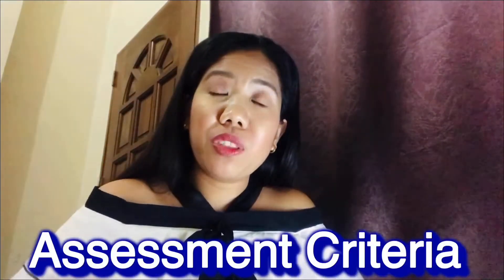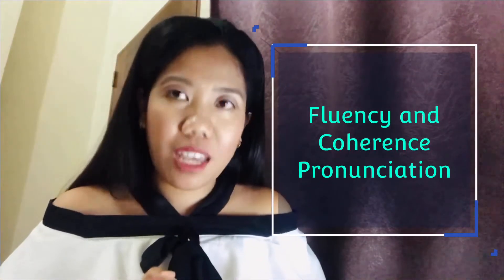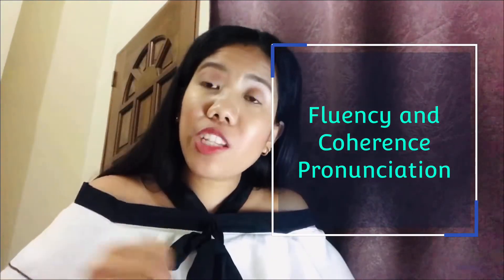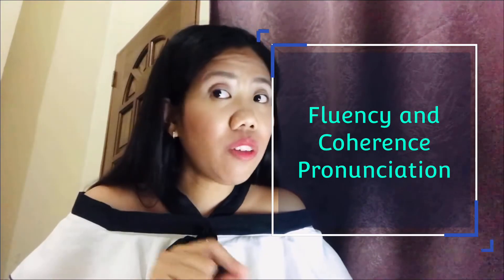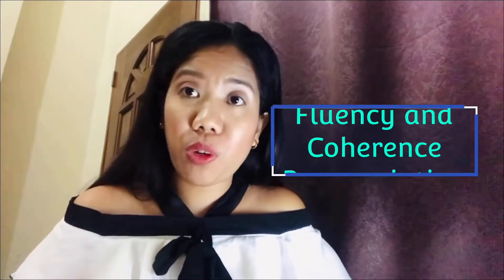Now I will talk about the assessment criteria in IELTS speaking — how you will be scored and what they are going to look at. Number one, they will look at fluency and coherence. Number two, they will look at pronunciation. For fluency and coherence, they will look at the range of your vocabularies. They will look at your sentence structure — that's your grammar range and accuracy.